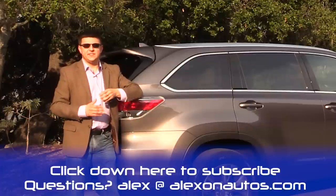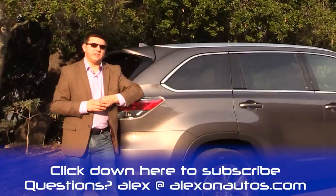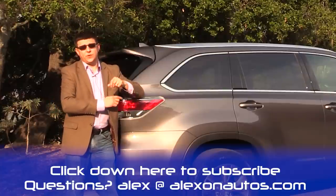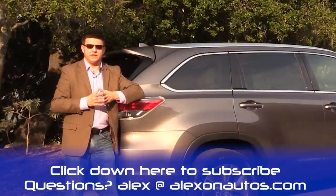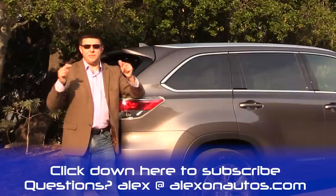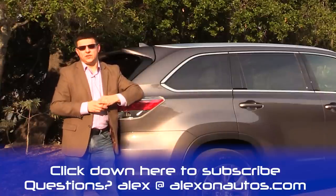I'm Alex Dykes, and this has been our quick look at the 2014 Toyota Highlander crossover vehicle. Be sure to click the subscribe banner to catch all our latest videos, including the forthcoming full review of the 2014 Toyota Highlander in February when we can get one for a complete week. If you have any questions about the Highlander or any vehicle, drop them in the comments below or email me at alex@alexonautos.com.